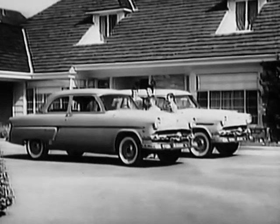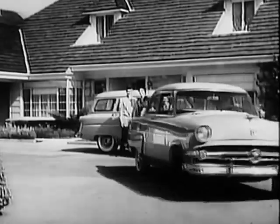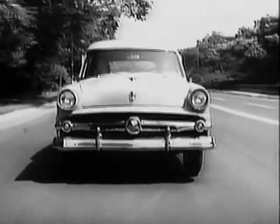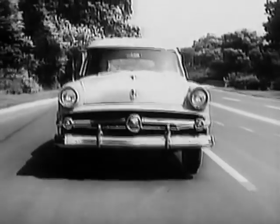Discover now the convenience of owning two Fords. When Dad goes off on a long business trip, you and the children are not pinned down when you're a two-Ford family. Test drive another 1954 Ford — the standard for the American road.